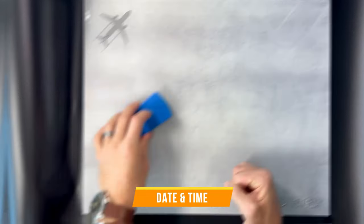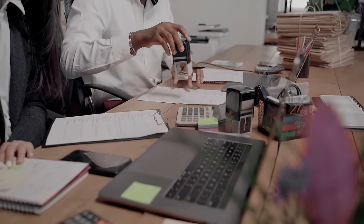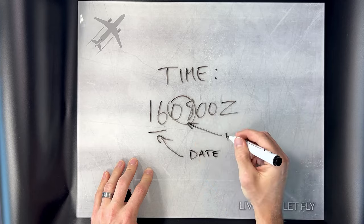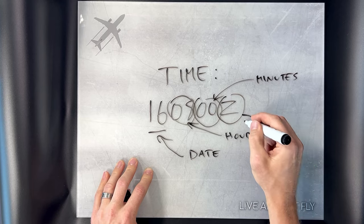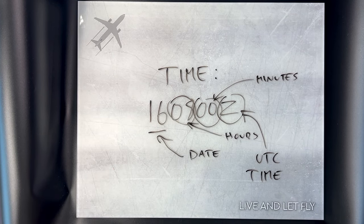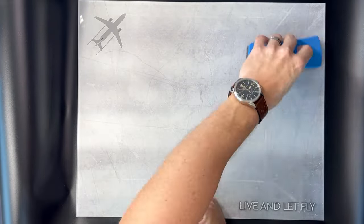Next, we have the date and time — like the timestamp on a classified document telling us when the report was last updated. This helps us know if it's fresh off the press or outdated. The timestamp is six numbers with the letter Zulu at the end. The first two numbers are always the current date, and the next four are the time in 24-hour format. The Z is the sign of UTC time, which means Universal Coordinated Time, the same as Greenwich Mean Time. No matter what time zone you're in, UTC time is always the same.